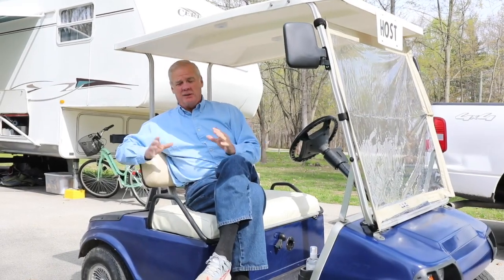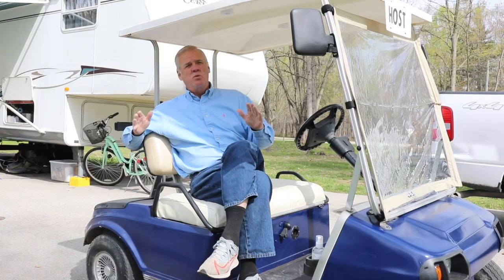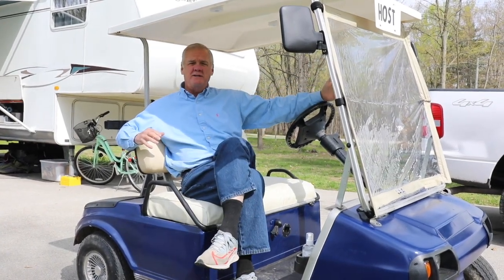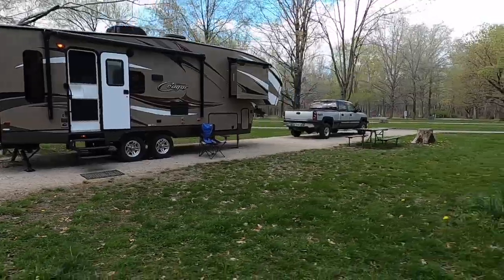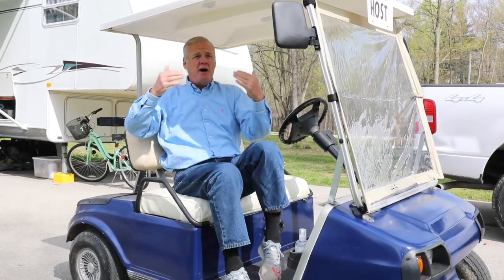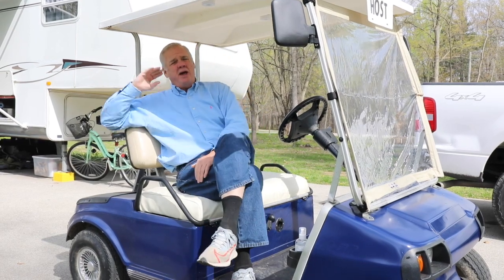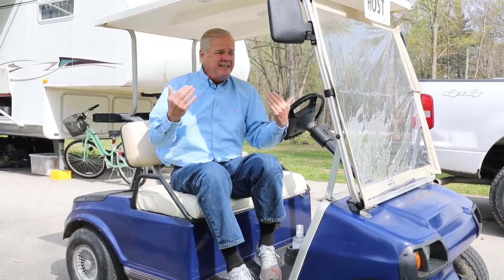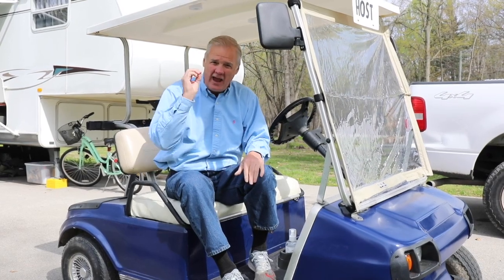Now every campground you go to has a camp host, but sometimes they're just a little different than the rest. We pulled in yesterday with our 40-foot rig towing Explorer 2, making us 55 feet total, and stopped where the camp host was. He actually came out, put us in a golf cart just like this, and drove us around to find a spot so we did not have to disconnect Explorer 2. After we got set up, the other camp host came up to our camp, welcomed us, and told us about everything going on. All I can say is the camp hosts in this campground are absolutely incredible.